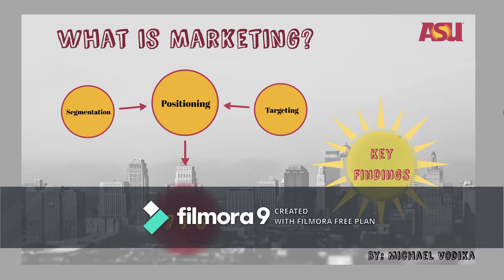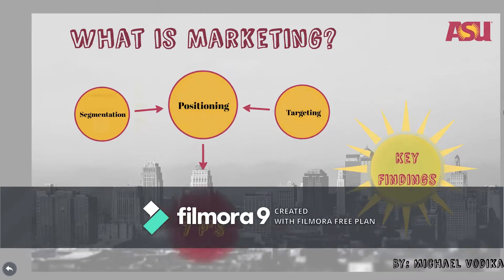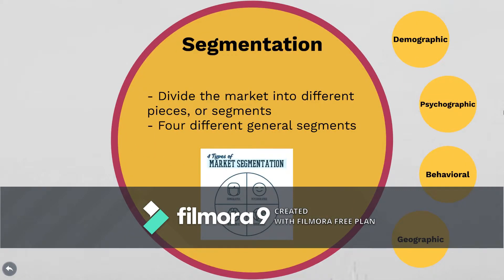I think you'll find that marketing can actually be pretty interesting, believe it or not. So first we're going to look at segmentation. Basically, segmentation is when you divide your market — the people who may potentially purchase your product or service — into different pieces called segments.